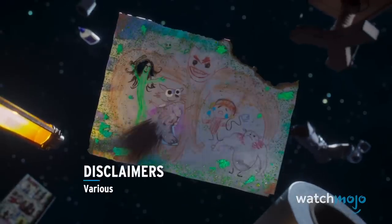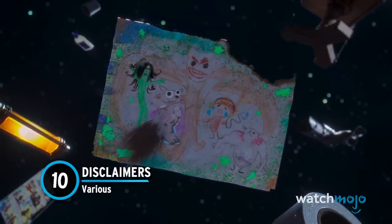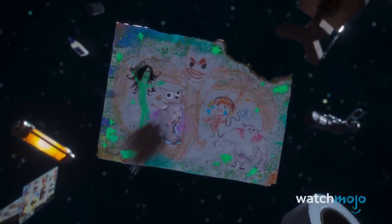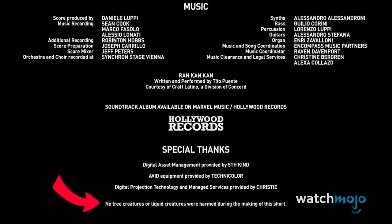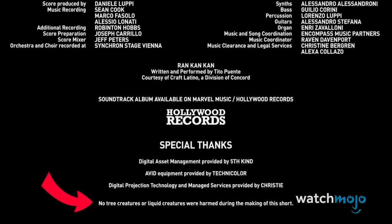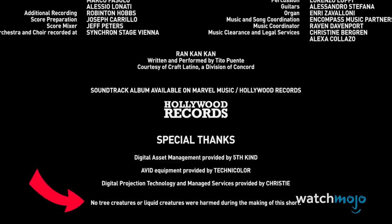Number 10: Disclaimers. Unlike most MCU titles, I Am Groot doesn't have any juicy post-credits scenes, unless you count Baby Groot's drawing floating in space at the end of Magnum Opus. To make up for the lack of extra content, the creative team behind this animated series added disclaimers in the end credits, something James Gunn is known to do.